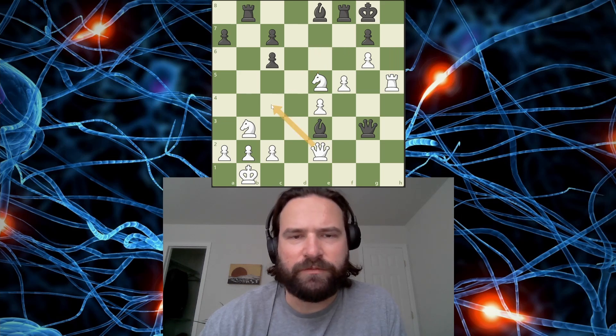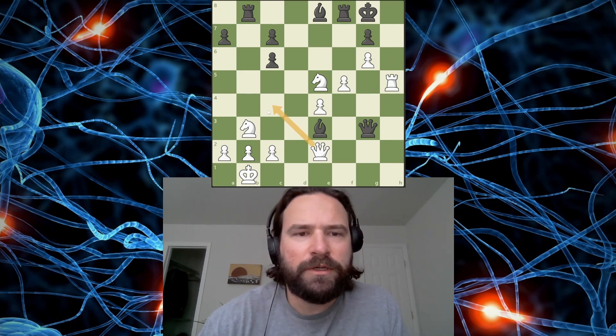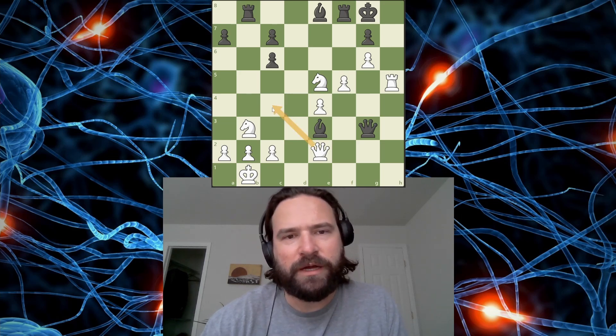So here, it doesn't really matter what piece blocks. I think I can just take with a knight. I might be too slow though. I think if this ever happens, I'm in trouble. Do I have to take with a queen? No, that doesn't work. Here - this has to be it now. Here, there's two pieces that can block, which is aggravating.